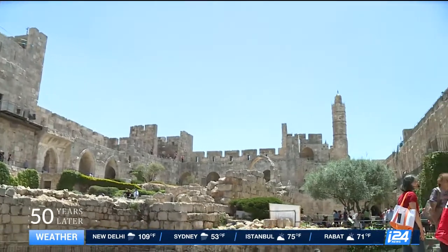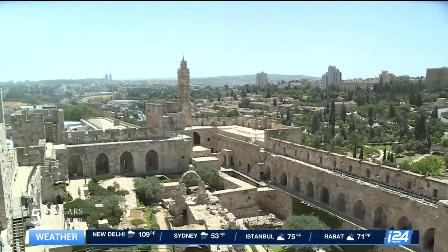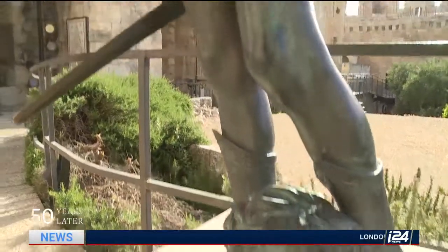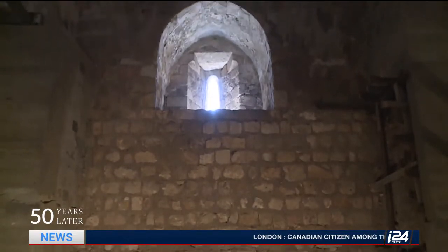Located at the entrance to the Old City, the Tower of David Museum is one of the most impressive compounds in Jerusalem. Surprisingly, this place has nothing to do with King David. So what is the real meaning of it, and what does it hold inside?